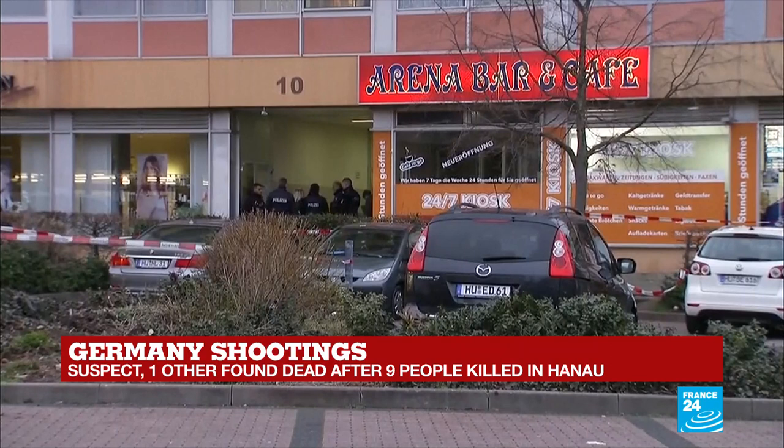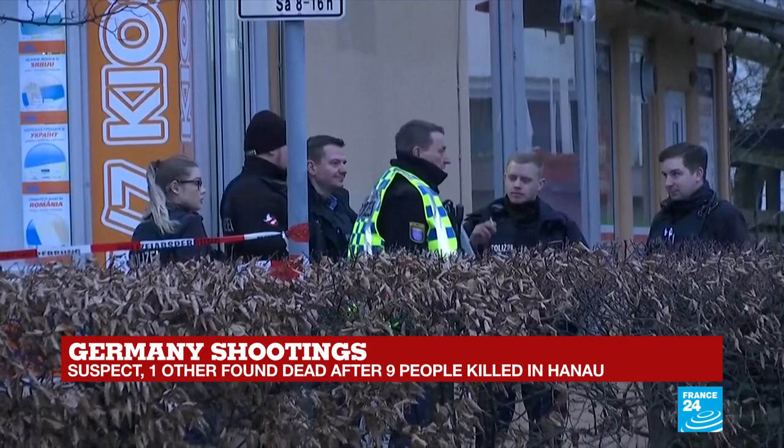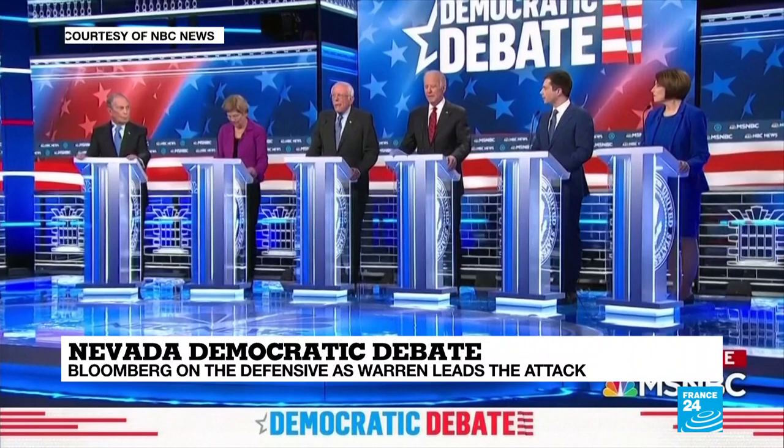A reminder now of our top headlines here on France 24. A night of bloodshed in the southwestern German city of Hanau after nine people are shot dead at two separate locations. Police say one suspect has been found dead at his home, along with another body. And US billionaire Mike Bloomberg receives fire from all sides as the Democratic presidential hopeful takes part in his first TV debate, with the former New York City mayor forced to defend his record on everything from race to gender equality.